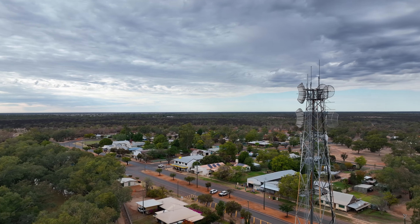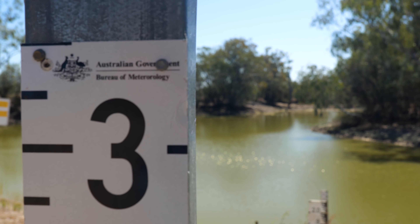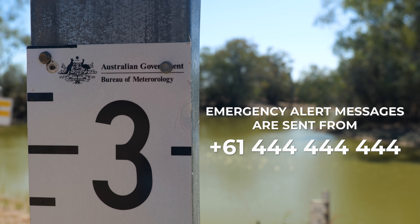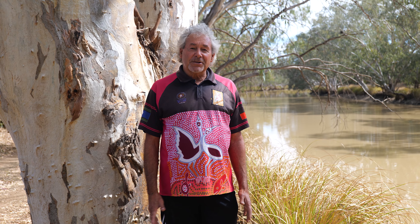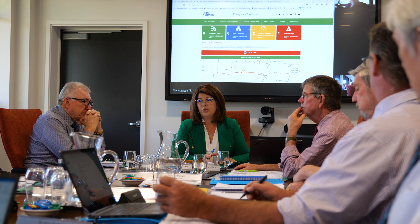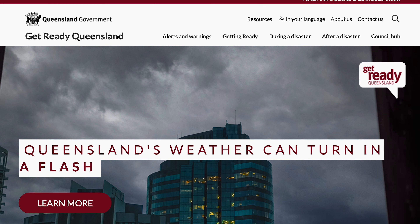If there is a chance of severe and dangerous flooding, you will receive an emergency alert on your mobile and landline. They will be sent automatically to any landlines or mobiles in the affected area. It's a good idea to save the National Emergency Alert number on your phone. Emergency alert messages are sent from +61 444 444 444. If you receive an emergency alert, you should act straight away and follow the instructions of the message.